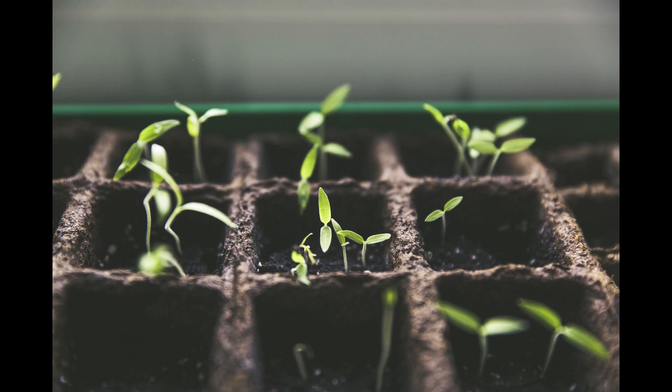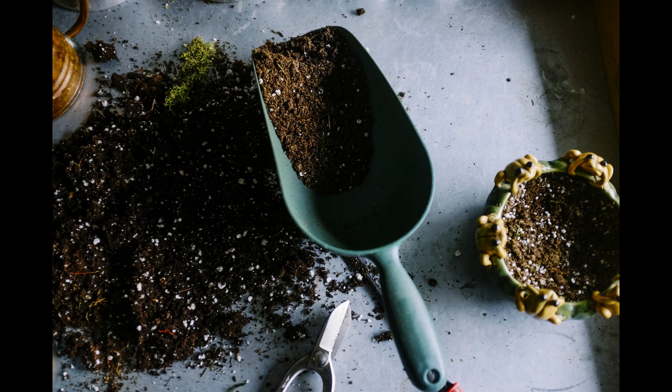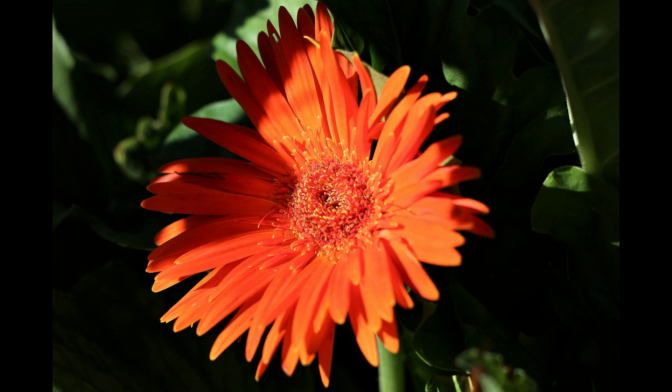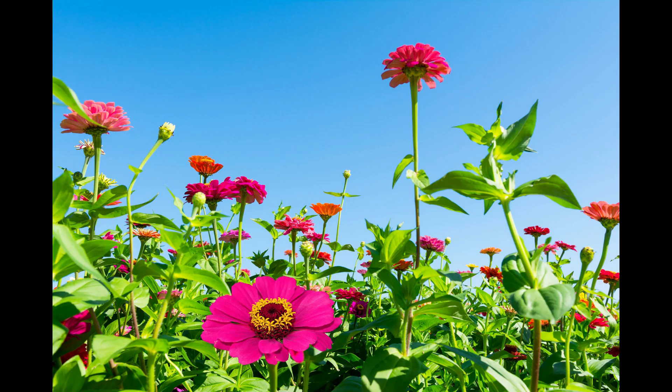Zinnias are very easy to grow both from cuttings and seeds. They like well-drained, humus-rich soil and full sun. So grab some seeds and start sowing them in your garden and let them enrich your garden in no time at all.